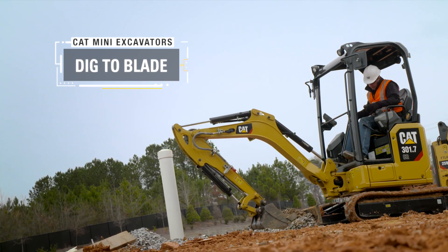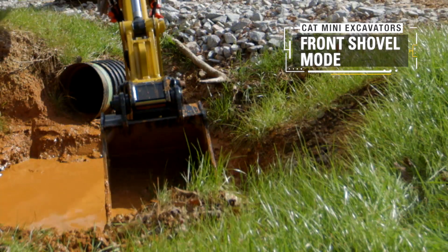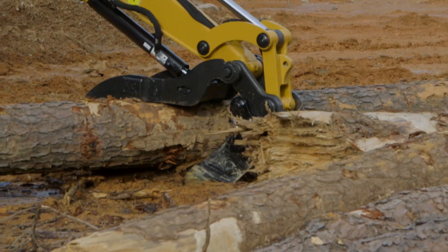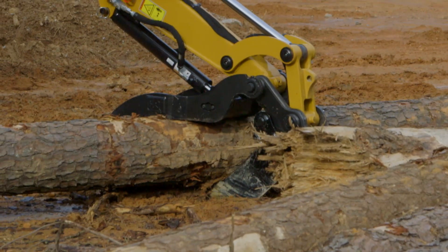As with all CAT mini excavators, you can front shovel with pin-on buckets or with couplers. Hydraulic thumbs will also be available for all models in certain regions.